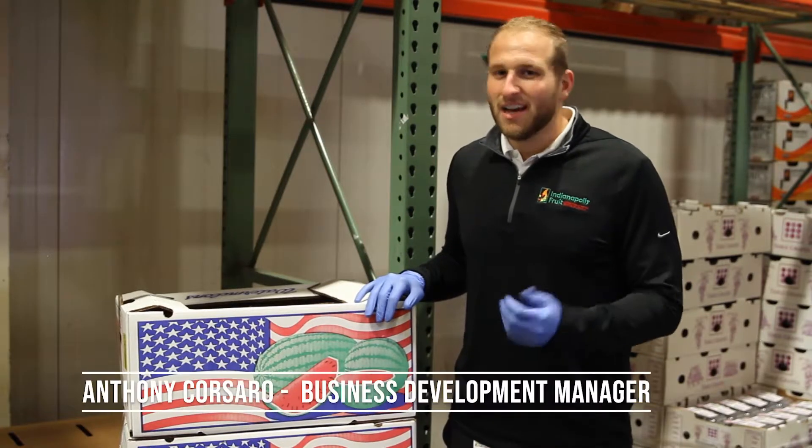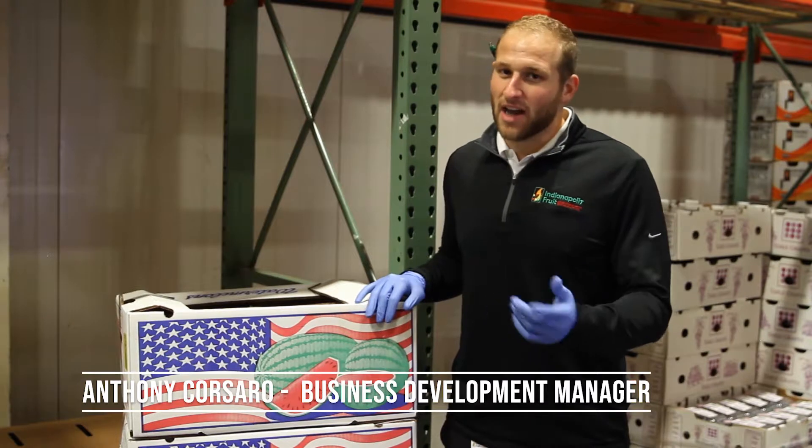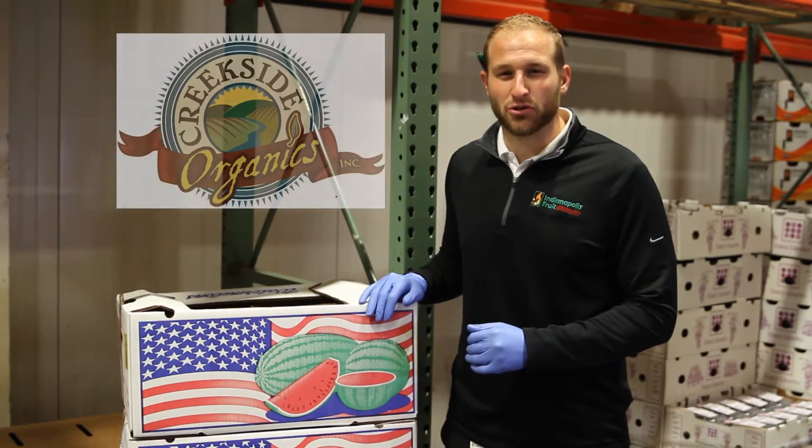We all know that Labor Day means it's one of the last opportunities to chow down on the summer staple crops — not only for your conventional customers, but your organic customers too. We have organic watermelons, 60 sized, from our friends at Creekside Organics.